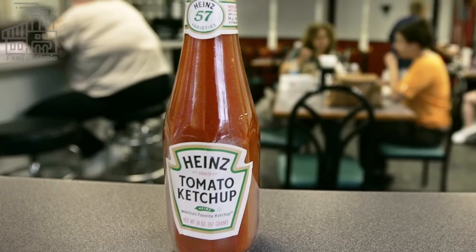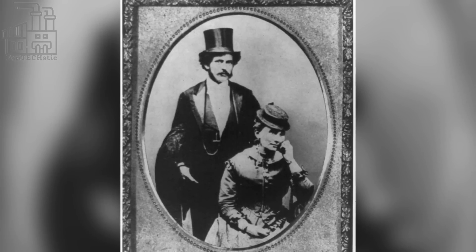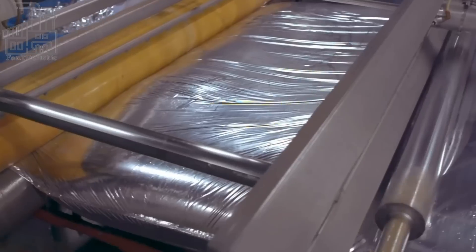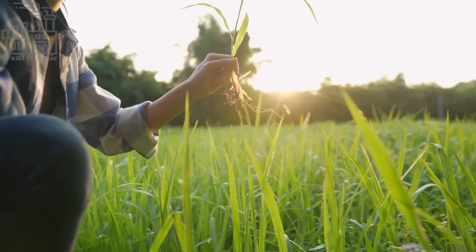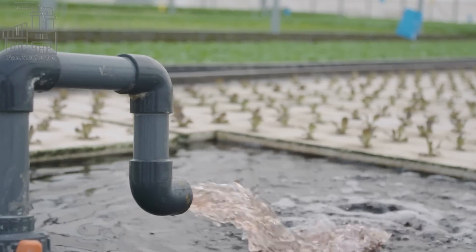Over the years, Heinz continued to grow and expand, introducing new products and establishing itself as a leader in the food industry. Today, Heinz is known worldwide for its high-quality products and is a trusted brand in many countries. In addition to sourcing its ingredients from trusted suppliers, Heinz also works with its suppliers to implement sustainable farming practices, such as reducing water usage and minimizing the use of pesticides. This helps to ensure that the ingredients used in Heinz ketchup are of the highest quality while also being environmentally friendly.